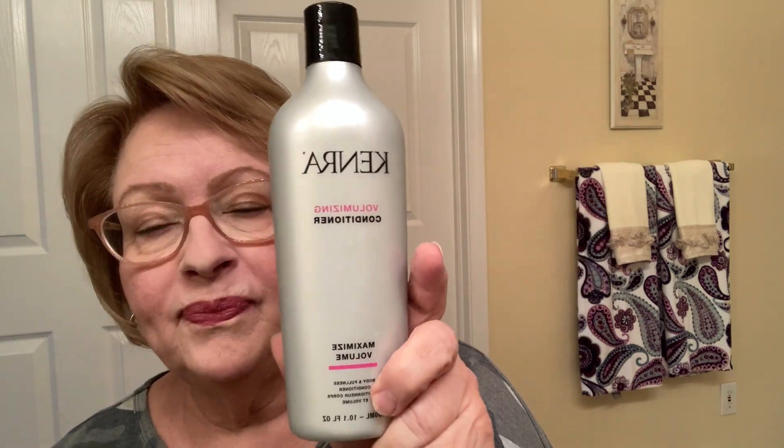I've also tried recently this Kenra Volumizing Conditioner — maximized volume. I do like it, but not for every day because it sort of flattens your hair out. I'm a southern girl, I like a little poof, so I don't want my hair too flat. This might be something I personally use about once a week, or I've also mixed the two conditioners together and it gives you a smooth look but also nice and conditioned.